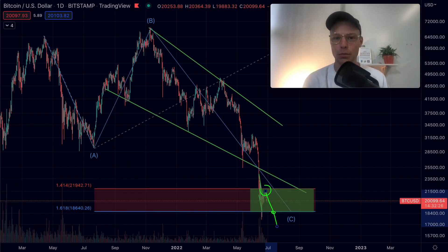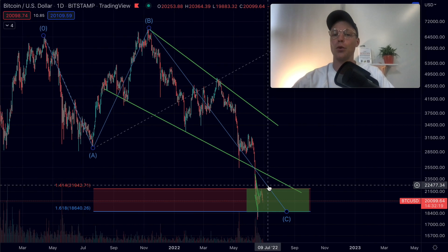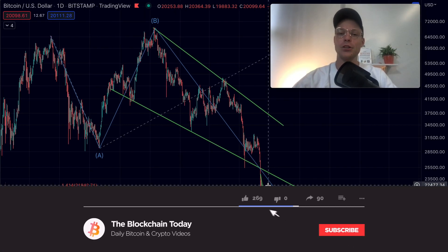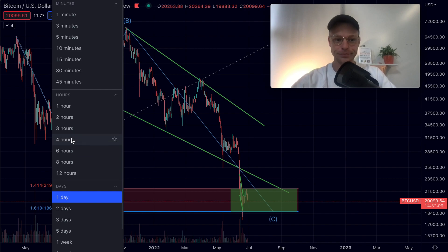My name is Jerone, welcome to the Blockchain Today, the channel where you subscribe for daily crypto videos. Before we dive into the Bitcoin price action, make sure to smash that like button and subscribe down below.